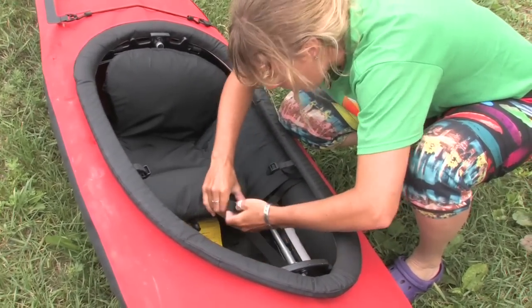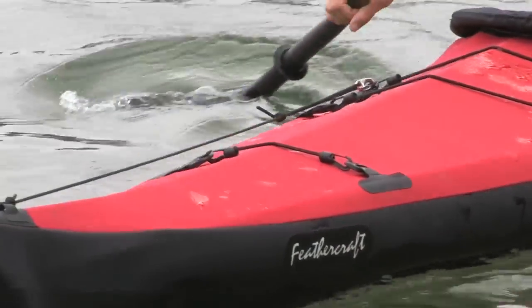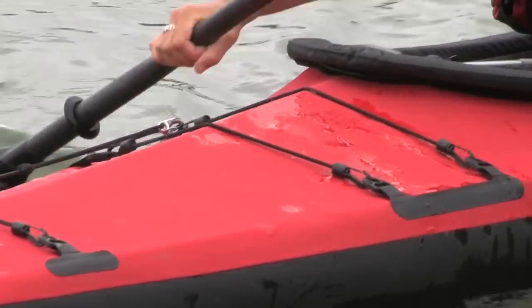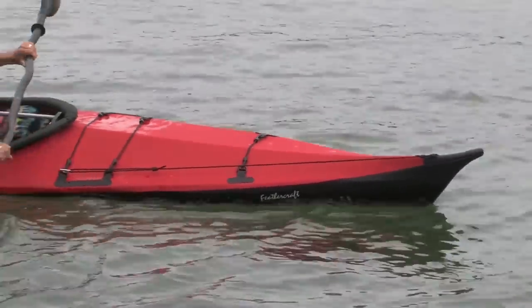Feathercraft uses a durable welded urethane for the deck and hull. Strips over the keel and chines reinforce the hull along these higher wear areas. With its fine upswept bow and low cockpit and decks, the Current has a lively performance fit and feel.